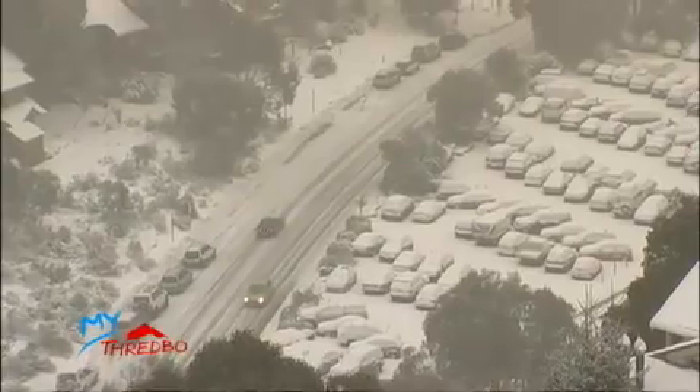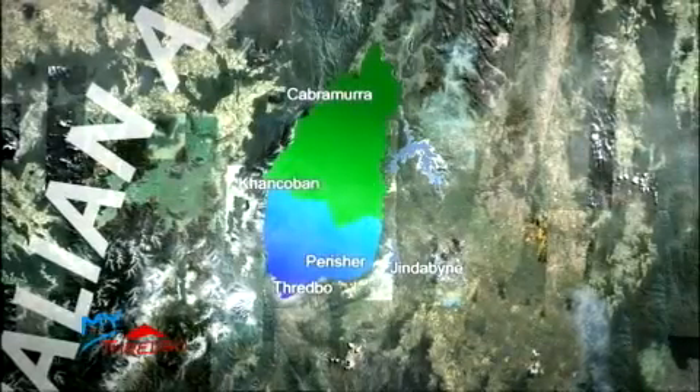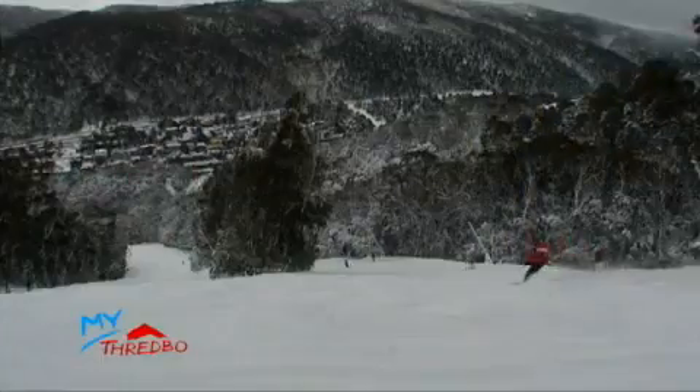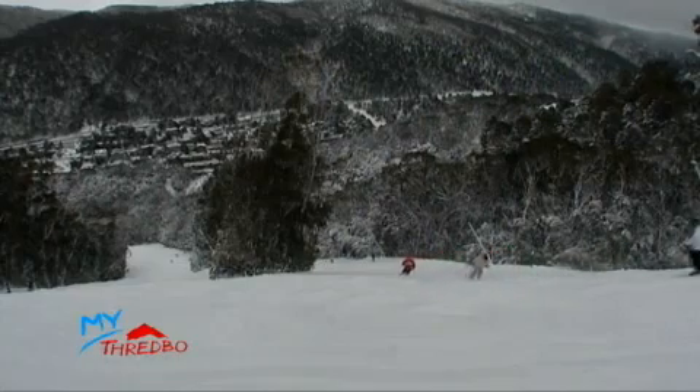The major industry of the Snowy Mountains is tourism, with all of the NSW ski resorts now located within the project area. The local communities significantly benefit with the large influx of tourists to the area during the winter months.